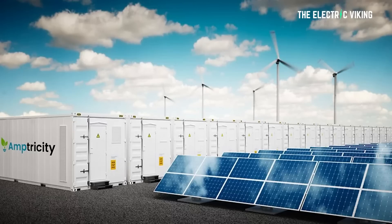Solid-state batteries for energy storage? Really? I've got to say, this is not what I expected. Very surprised by this news. Hello, welcome to the channel. I'm the Electric Viking.